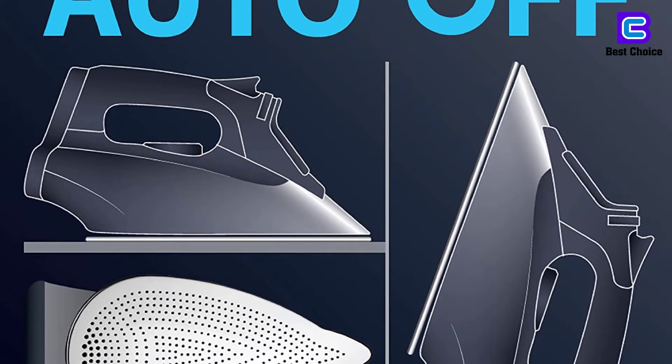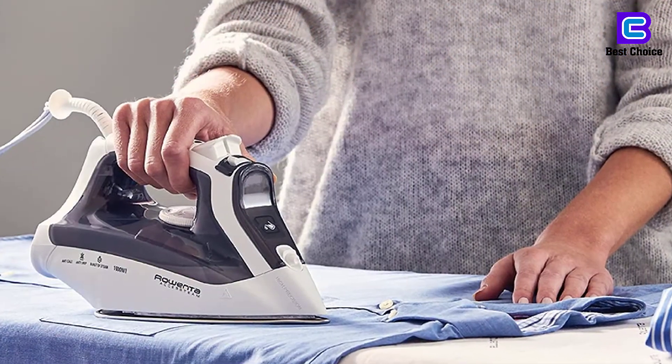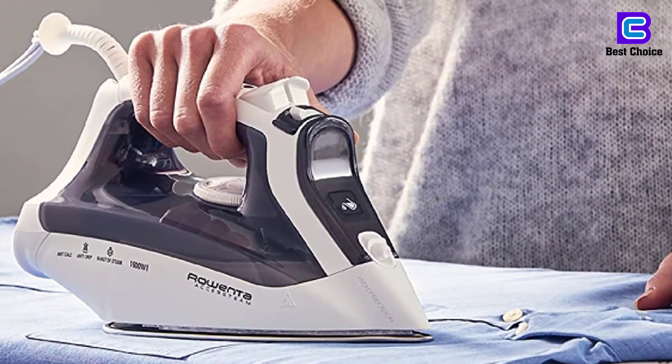As an added safety feature, it has an auto shutoff program that turns off the device when idle for 8 minutes in a vertical position and 30 seconds in a horizontal position.